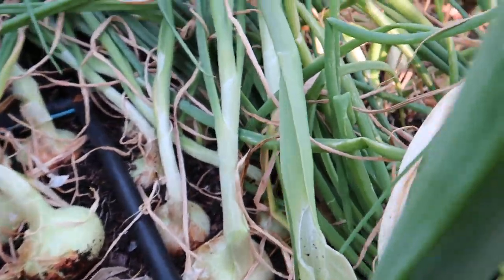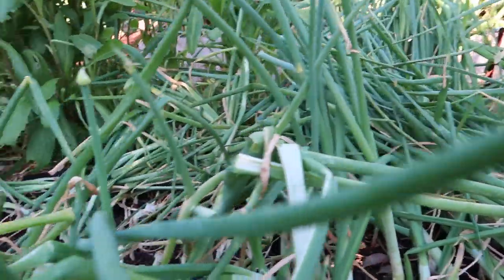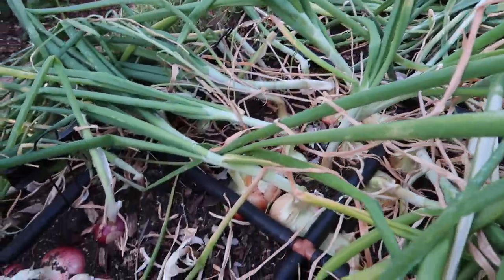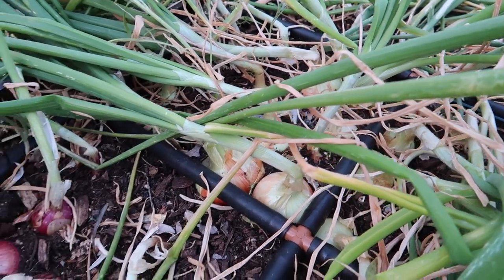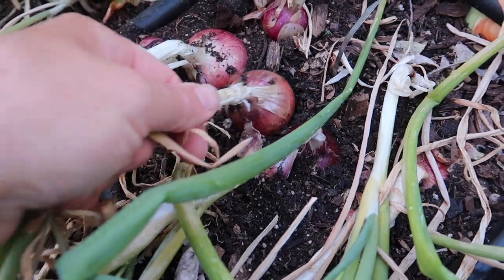Some of these others whose tops aren't quite down yet, I'm just going to let them fall down on their own. So this onion process will take probably a few days or up to a few weeks. You can see these ones are good and done.